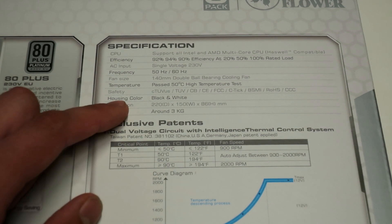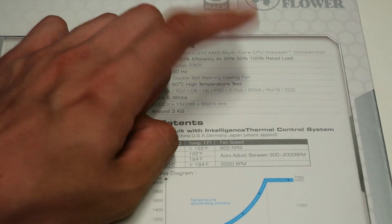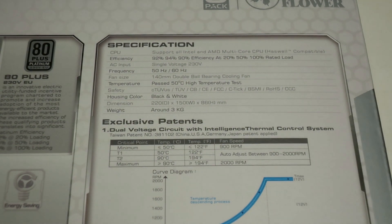The efficiency specs are 92% at 20% load, 94% at 50% load, and 90% at 100% load. So at 2 kilowatts it's 90% efficient. Power supplies are always most efficient at around 50% load, so the optimal situation for this unit would be around 1 kilowatt constant load.